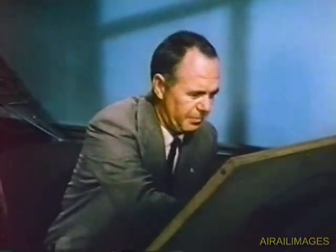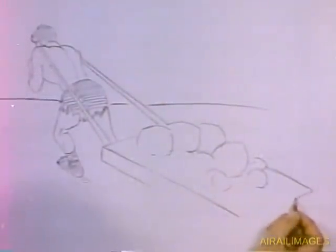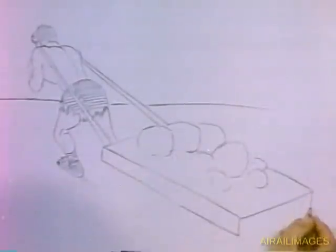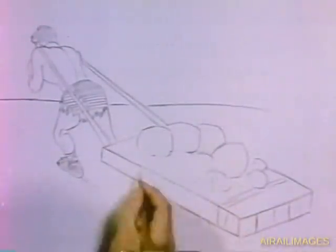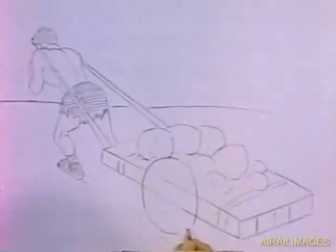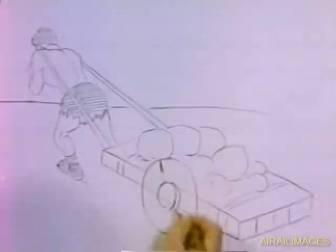Primitive man used a sled to transport loads greater than he could carry. This sled rubbed on the ground, just as airplanes rub against the air. It took sheer power to overcome the friction or drag of this conveyance. The larger the sled, the more drag surface it presented, and consequently, the more power was required to overcome this drag. The logical solution lay in reducing drag to a minimum. So man developed the wheel, which permitted transportation of equal loads with greatly reduced power, or increased the loads and speed with the same amount of power.